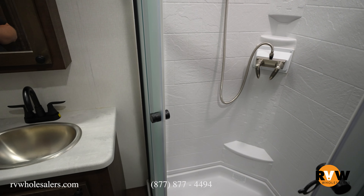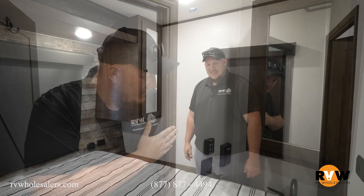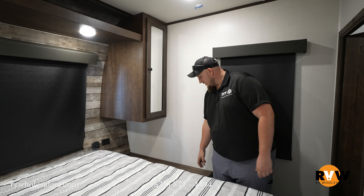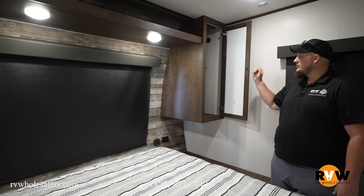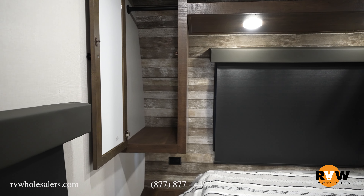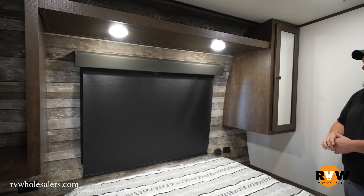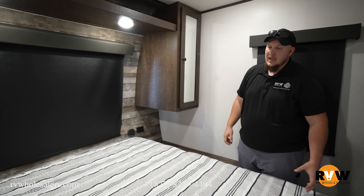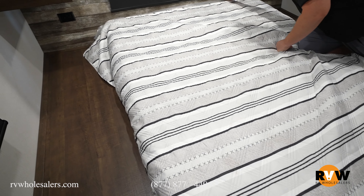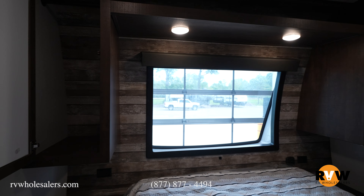Here we are in the bedroom. You have a nice big cabinet for hanging shirts and another one on the opposite side, plus plenty of overhead storage. There are nice outlets on both sides for a CPAP machine or charging your cell phones. You have a nice big queen bed, and for viewing pleasure you can lift the roller shade up and have a nice window to let the morning light in.